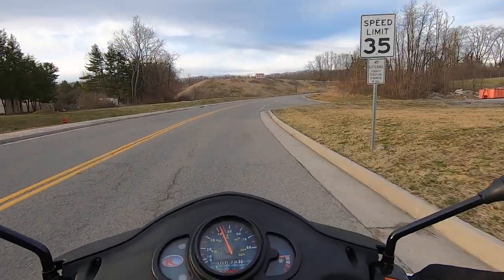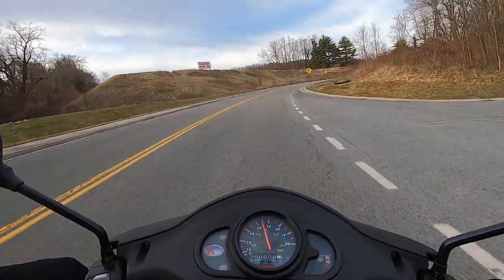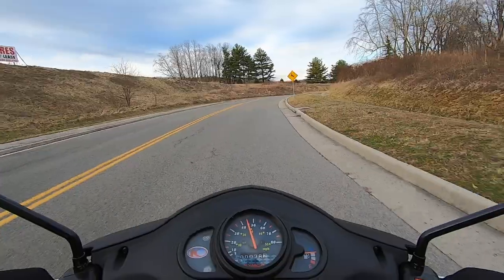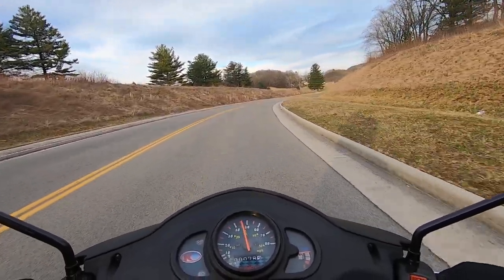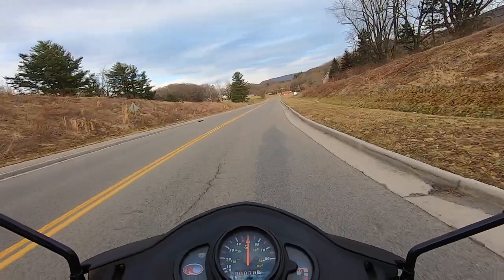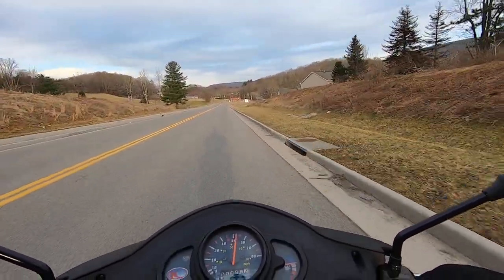About 20, then about 25 right at this 35 mile-an-hour sign. Trying to mark those so we can reference them later on. Not quite 30 at the peak — about 28. Once we soup this up a little more, we can see how much better it does.